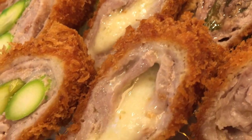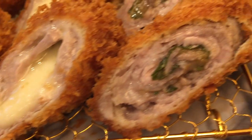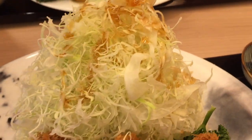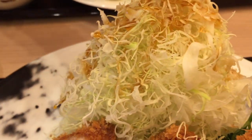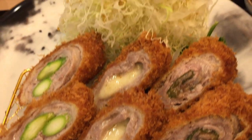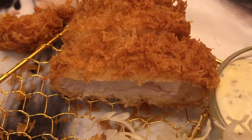The taste is phenomenal. The pork is juicy and tender. It's crunchy on the outside but not too heavy. It goes perfectly well with the sauce and the cabbage. It's just an amazing dish. The bill was 3,158 yen which is around 29 US dollars for two people — only 15 dollars per person for all that.